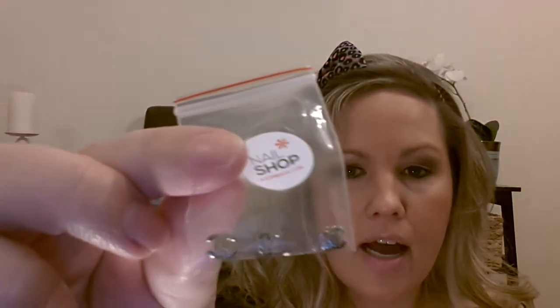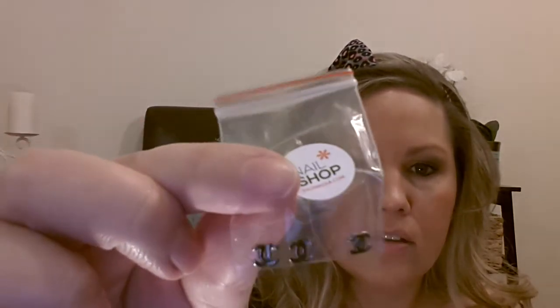The next thing I picked up — it comes with three — they're little nail decals in gunmetal. I think these are going to be good as an accent nail; they're like Chanel type little things. I thought those were super cute.